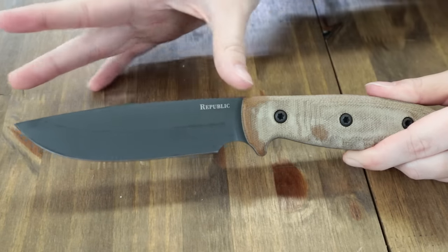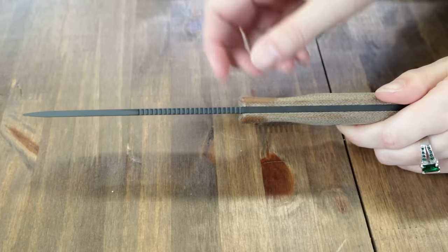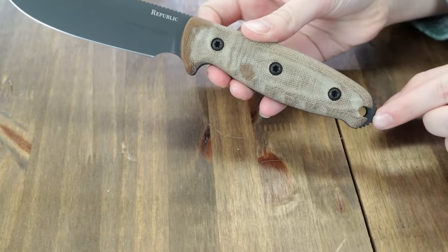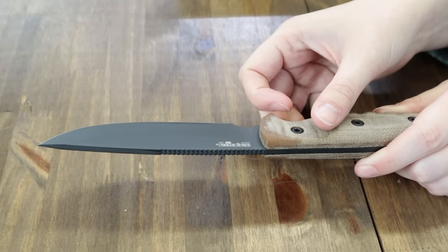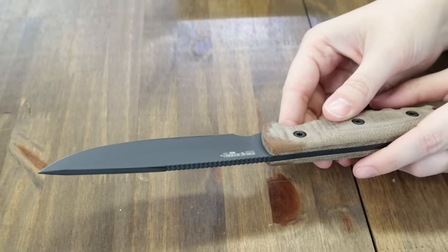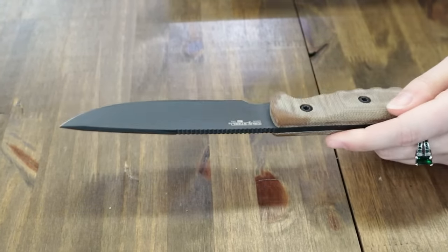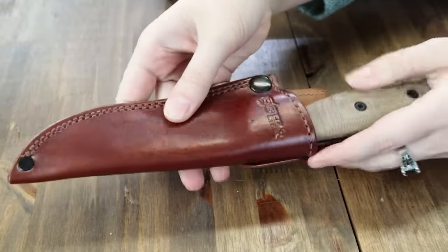The fixed blade is 10 inches overall with a 5-inch CPM S35BN steel drop point blade, plain edge, jimping, and black Iron Bond finish. The handle is tan micarta scales and a lanyard hole through the extended tang. Blade comes in at about 58 to 60 on the HRC scale and is 0.15 inches thick. This carry, made in the USA, comes with a premium brown leather belt sheath and it's just $224.95 at AtlanticKnife.com.